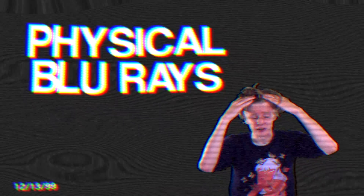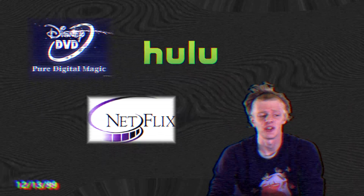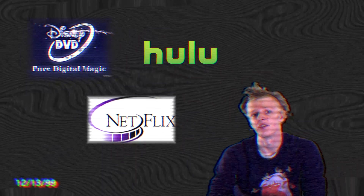When it comes to owning movies, a digital collection tends to be what most people have nowadays. Digital collections are easier to find, they take up less space, and streaming services like Disney+, Hulu, and Netflix have given you access to more content than ever before. But one thing that physical movies will always have over digital movies is the Blu-ray.